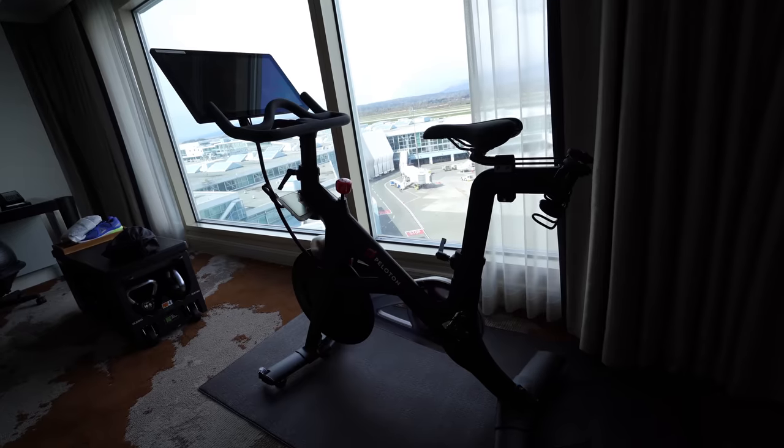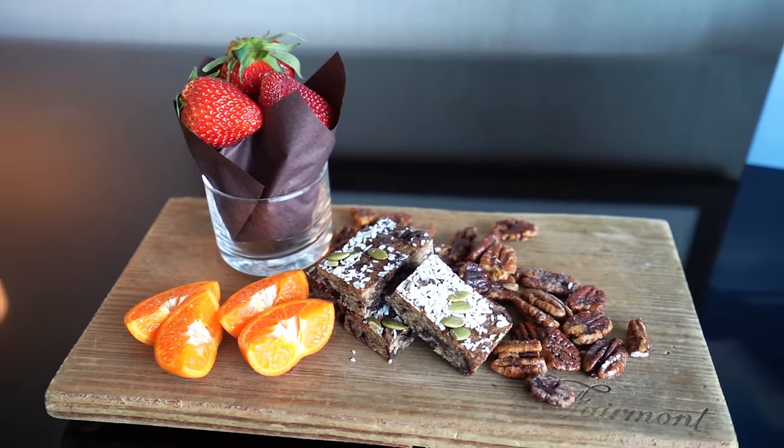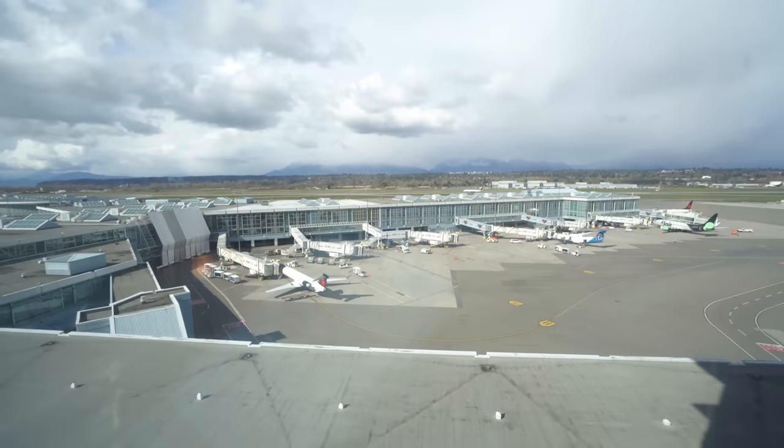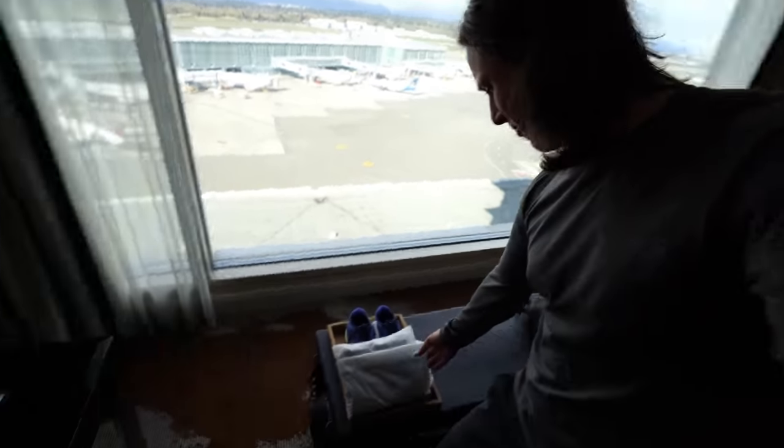The room also has a Peloton, a Lululemon yoga mat in the corner, and a healthy snack left out after your workout. For plane spotters, there's a little chart showing what planes to look for — and there's an Air Canada flight landing right now. I've never ridden a Peloton before, and I'm eager to try it.